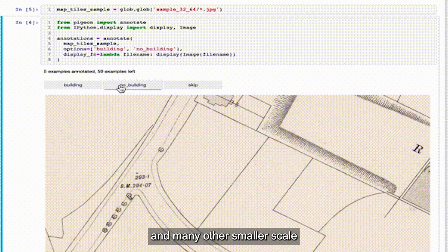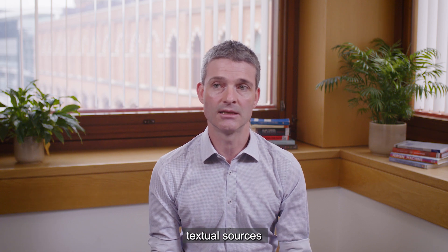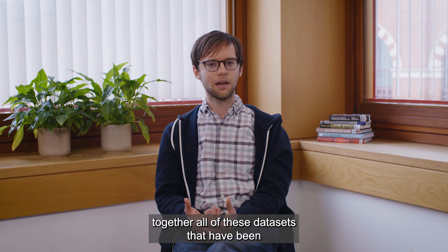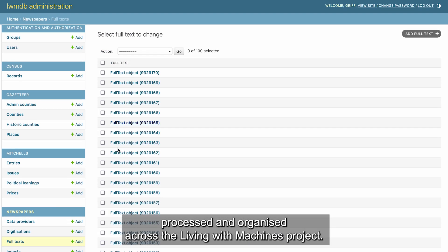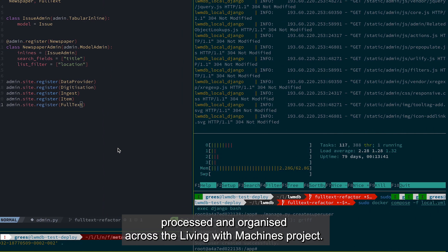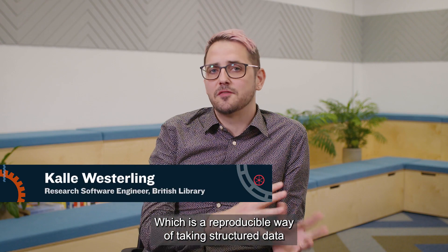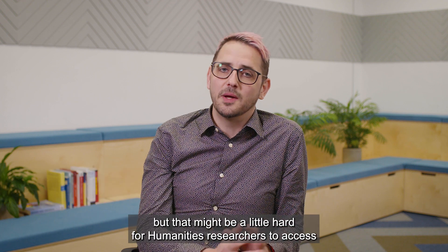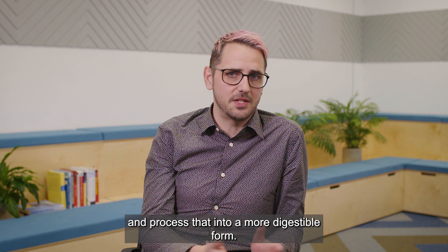The Living with Machines database is a way of bringing together all of these datasets that have been processed and organized with great meticulous detail across the project. It provides a reproducible way of taking structured data — which might be a little hard for humanities researchers to access — and processing it into a more digestible form.